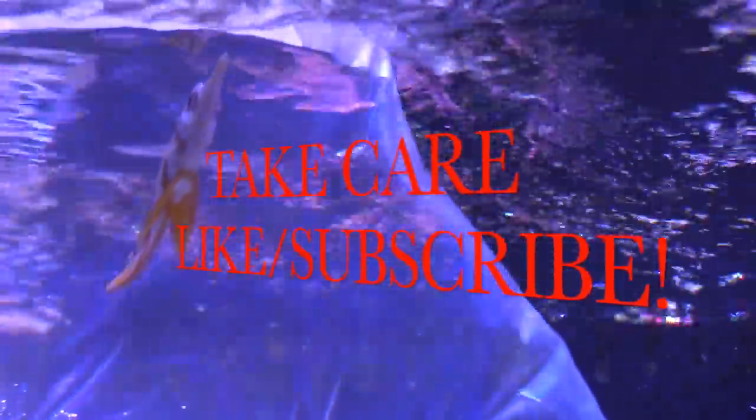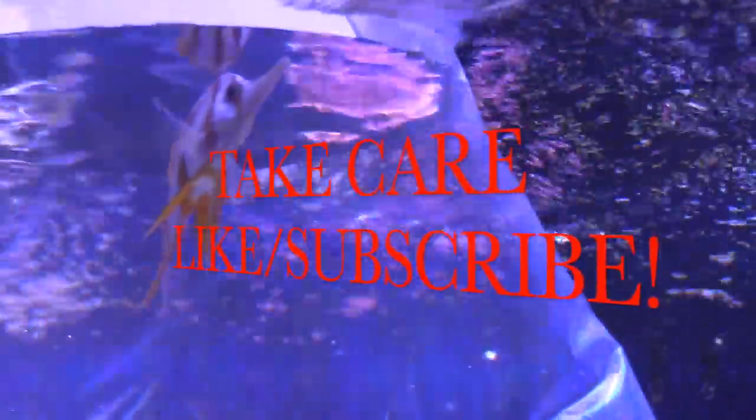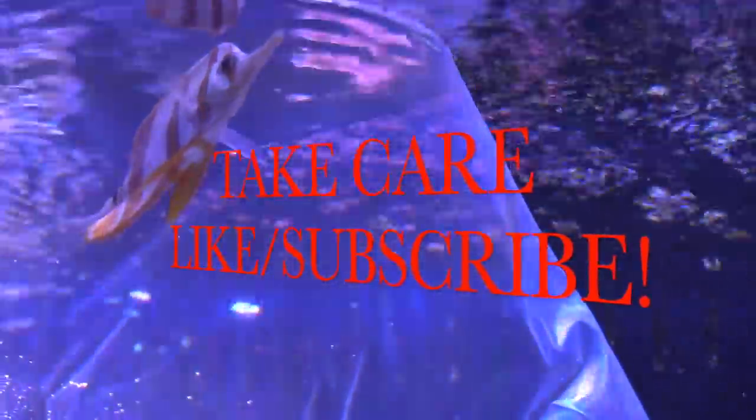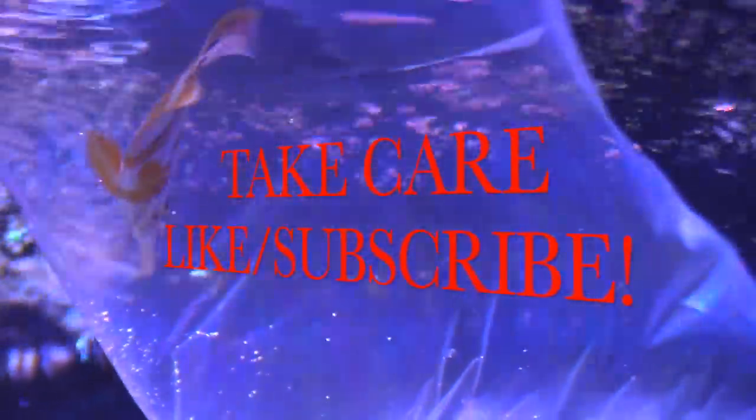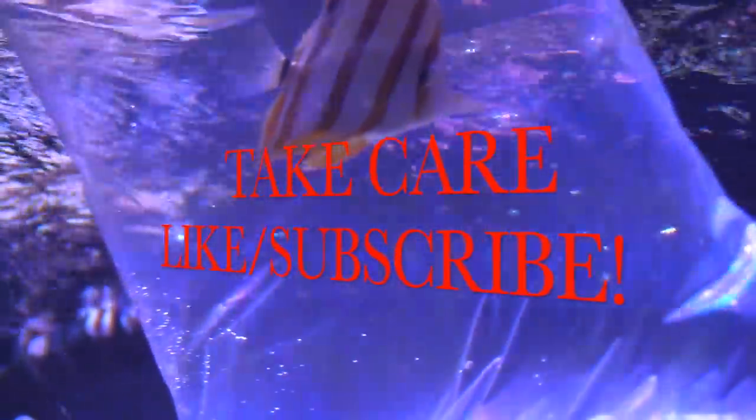As always, thanks for watching. Thanks for swinging by. Share this video guys, and you guys have a good one. Take care. Bye.